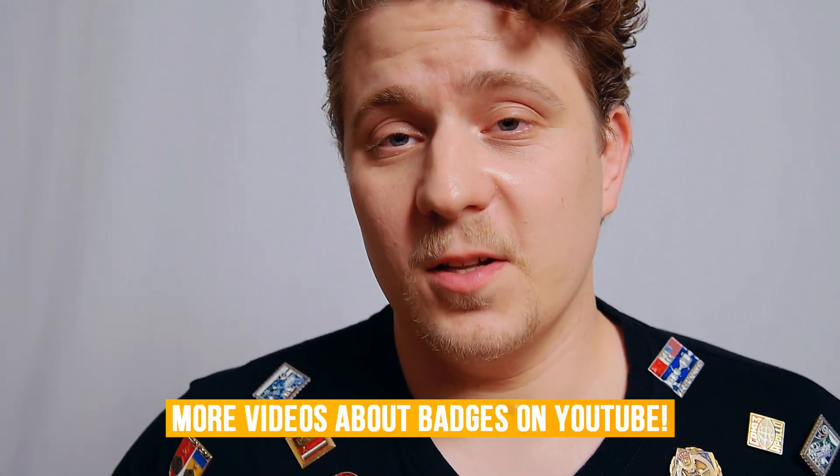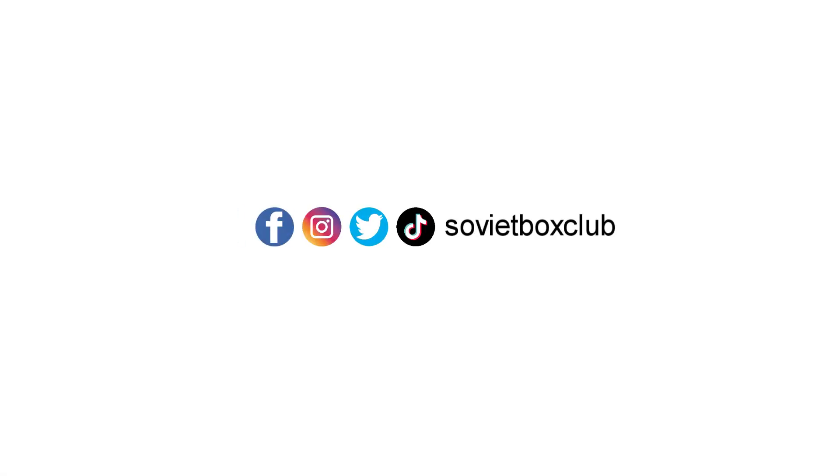I'm preparing videos about badges and flea markets. Visit my YouTube channel and don't forget to subscribe. Welcome to the club, comrades!